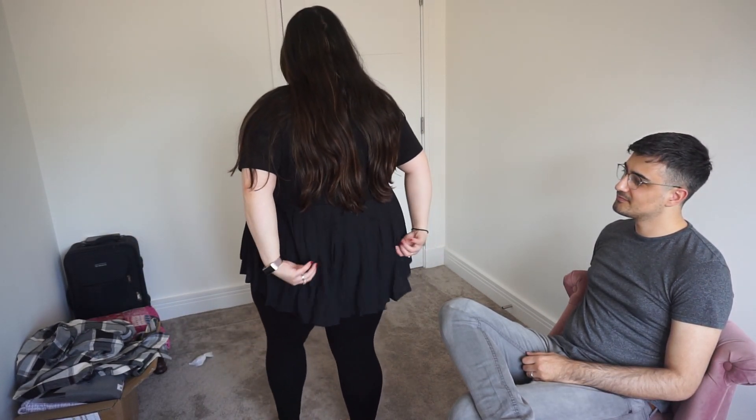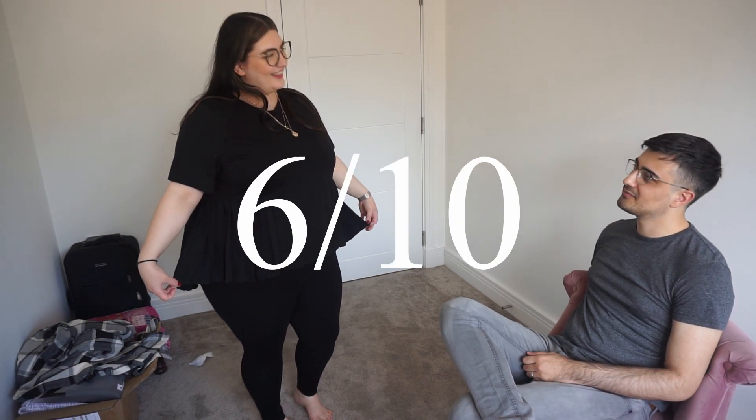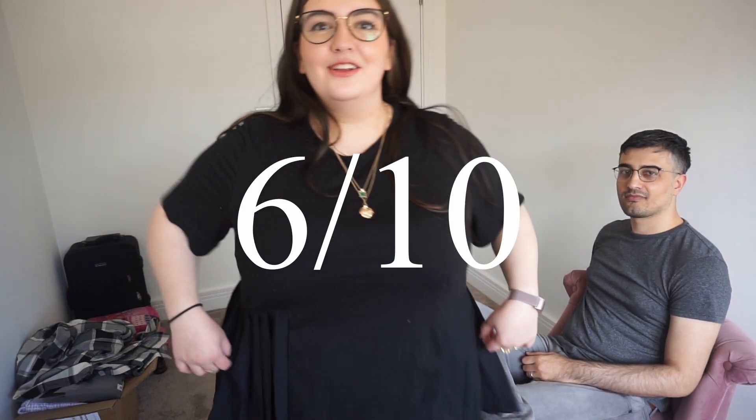Next one is this top — just a plain black top. The fabric is pleated and it's shorter at the front, longer at the back. It fits nicely. Rating: 6 out of 10. Bear in mind my husband generally hates my fashion sense, but I think I picked some nice pieces today. Both items are linked in the description below.